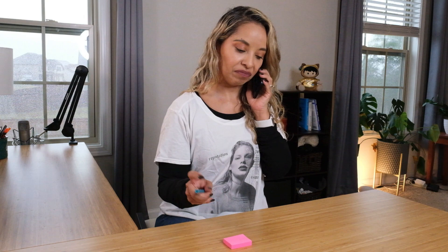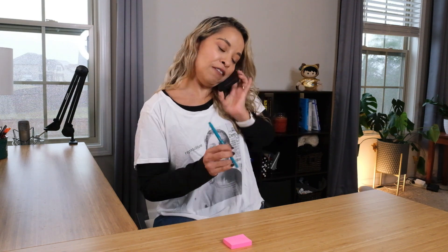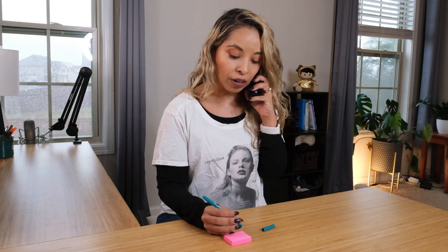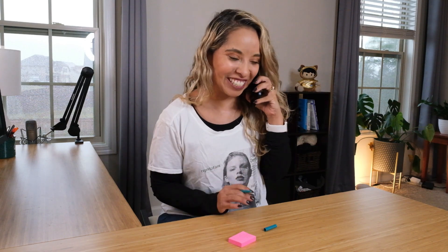Hello, Susanna's Swifty hotline. Susanna speaking. Oh, of course, I'd love to register a new member. We just need a couple of pieces of information: your name, your phone number, your address, your email address, social security number, parents' first and last names, date of birth, and your favorite Taylor Swift song. Okay, thanks. Have a great day. Bye.